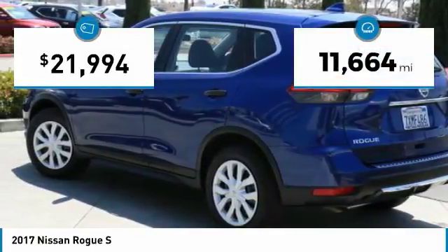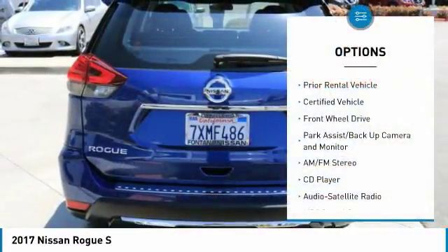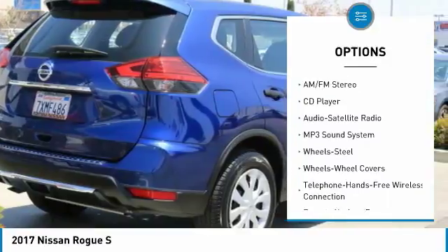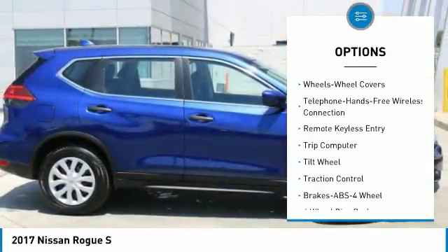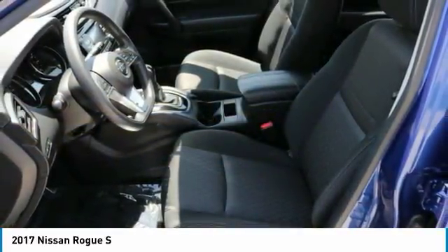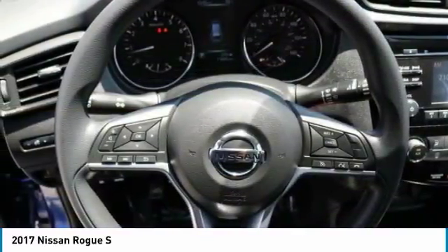This vehicle has less than 15,000 miles. Here are some of this vehicle's great options: traction control, anti-lock braking system, Bluetooth wireless data link for hands-free phone, air conditioning, power steering, cruise control, FWD, rear defrost, AM FM stereo radio, and trip computer. This beauty will make even your house keys jealous. Drive it today.